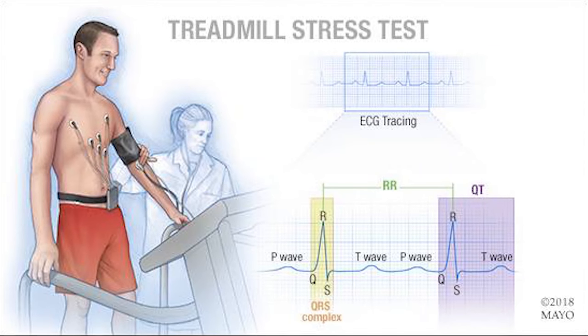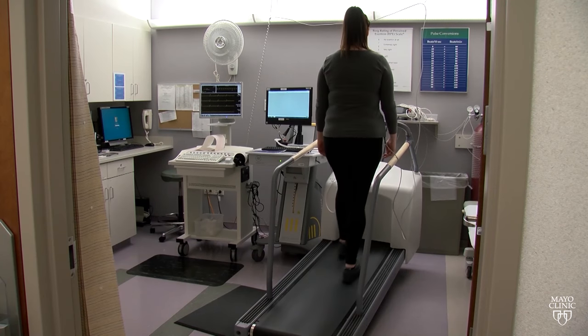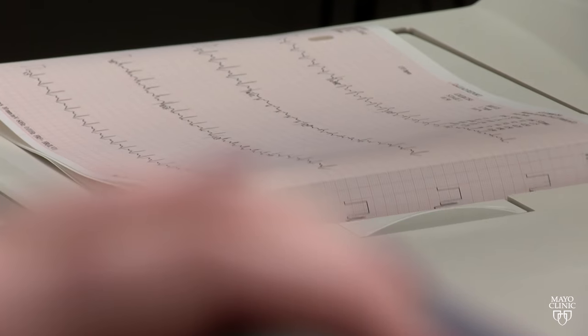There are two types of cardiac stress tests. The most common and preferred approach is to exercise — a patient may walk on a treadmill or exercise on a bike. Heart rhythm, blood pressure, and breathing are monitored.